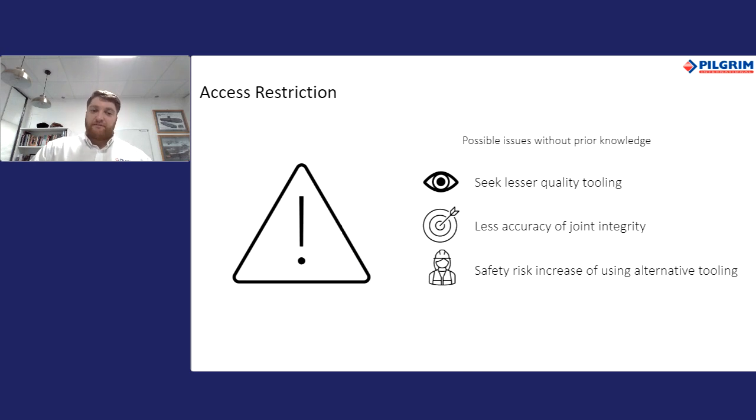Understanding how space restrictions on critical applications can impact maintenance activities is important when selecting the correct tool — which not only helps the plant and operator be safe, but also makes the activity more efficient. Sometimes not being able to visualise what tool can be used is a deciding factor. Pilgrim has tensioning technologies which overcome tight space environments, specifically designed to alleviate issues where tensioning was previously thought not possible, such as a split tensioner, while ensuring worker safety and critical joint integrity.